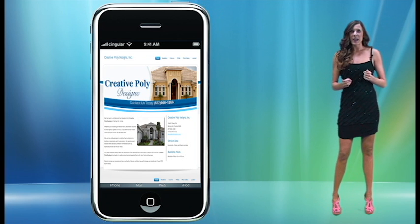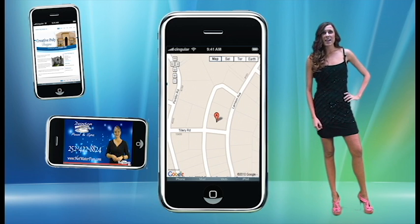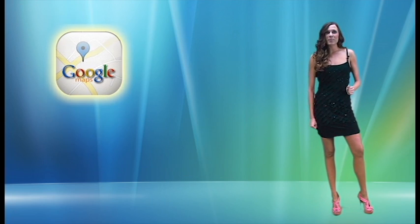This increases the need for a mobile website so people can properly view your website, watch your video commercial, and find you on all the local maps and GPS location address and industry search phone apps out there, like Google Maps and Yelp.